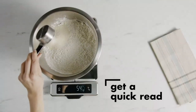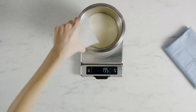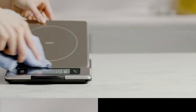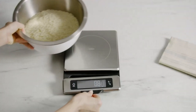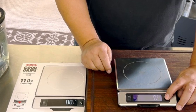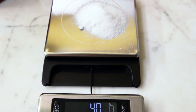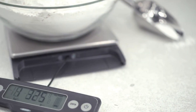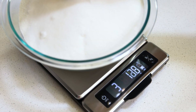What sets this scale apart is the pull-out display, which prevents shadows from large bowls or plates, making the screen always easy to read. The scale offers readings in ounces, grams, pounds, and kilograms, giving you flexibility for different recipes and dietary needs. It also includes a tare function, which allows you to reset the scale to zero after placing a container on it, ensuring precise ingredient measurements. The sleek design is compact for easy storage, and the stainless steel surface resists fingerprints and smudges, keeping your kitchen looking clean.